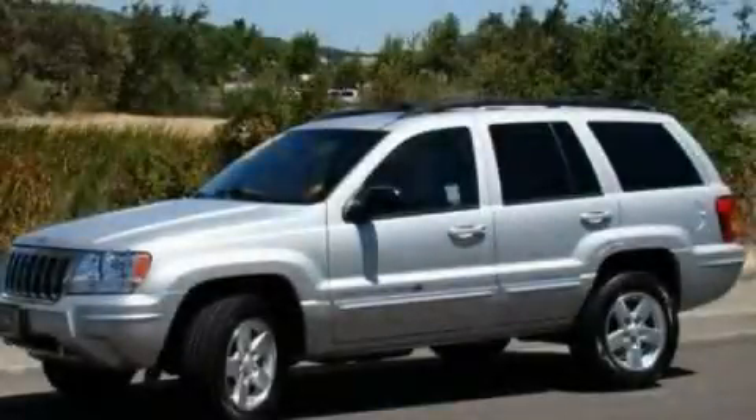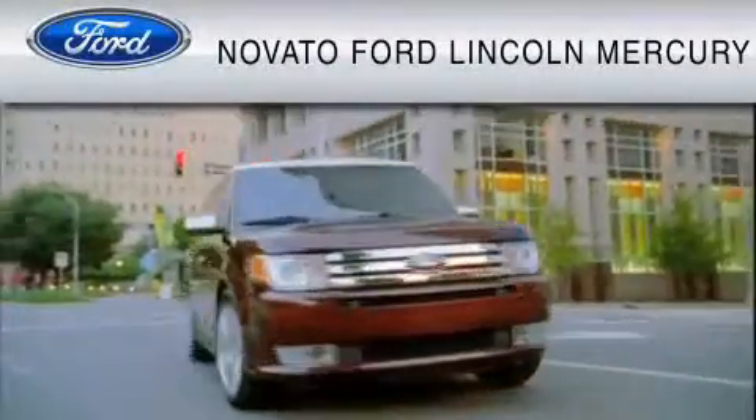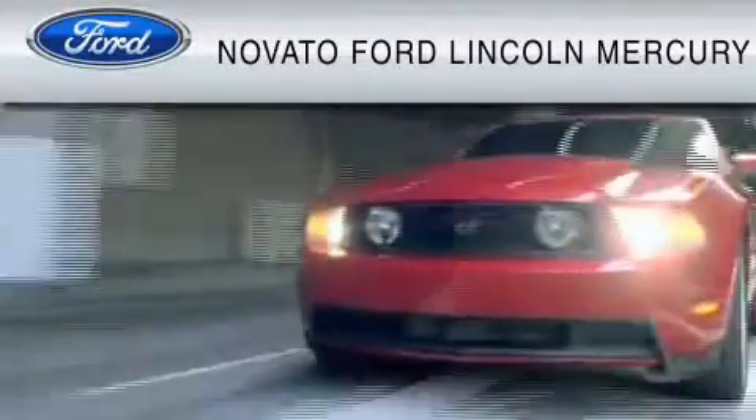This vehicle is sure to sell fast. Call and arrange your test drive today. This vehicle is available now at the five-time Presidential Award winning Novato Ford.